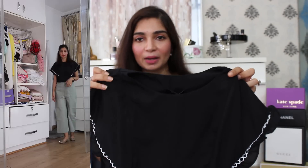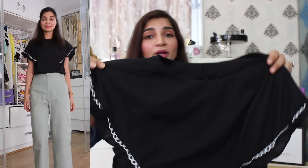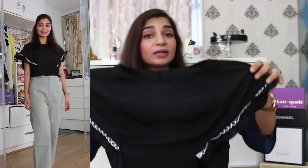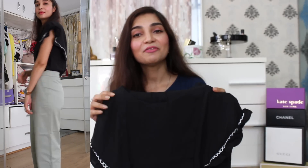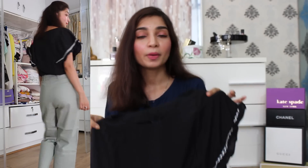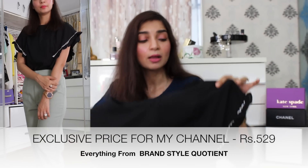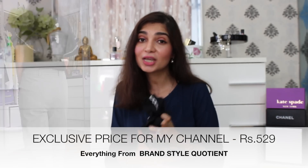The next item on the haul is a black top in a very nice crepe material. This top has a ruffle detail around the sleeves, which looks really interesting. And just to highlight the sleeves further, there is white embroidered work on the sleeves area, in the front and at the back. I really like the fact that it is a simple black color top, but entirely because of these ruffle details on the sleeves — which are very subdued, so you can wear it comfortably in the office — and the white embroidery just enhances the color further. It looks super chic and super nice.